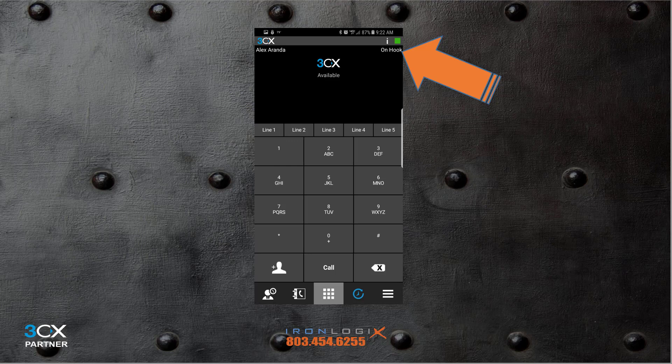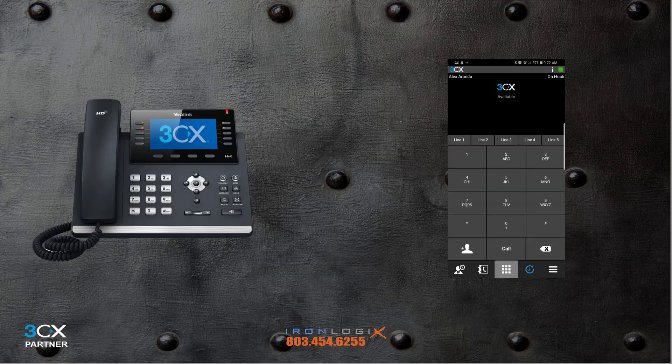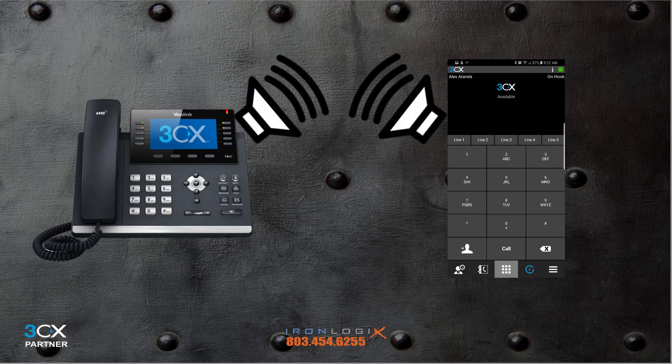Assuming your phone shows On Hook, let's continue. Your soft phone app is just another endpoint of your extension. When your extension rings, it should ring all assigned endpoints at the same time, so your extension goes where you do. If you happen to be in the office and both phones ring, you can answer either one — but not both — so choose one.